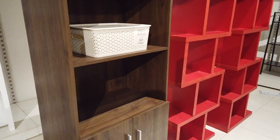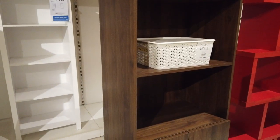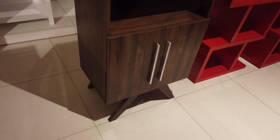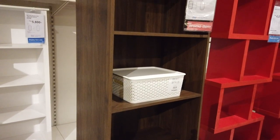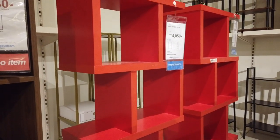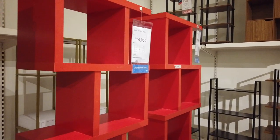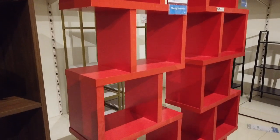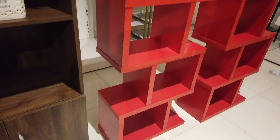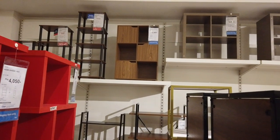You got the fancy color next — bookshelves, a bookcase, or a display cabinet. Some use it to display their collections, with a stand like that. That one is four thousand thirty pesos. And you've got a modern display cabinet, bookcase, or divider for your house — that's four thousand fifty pesos each. It's five tiers, so it's also called a divider. Those are your choices for display cabinets.